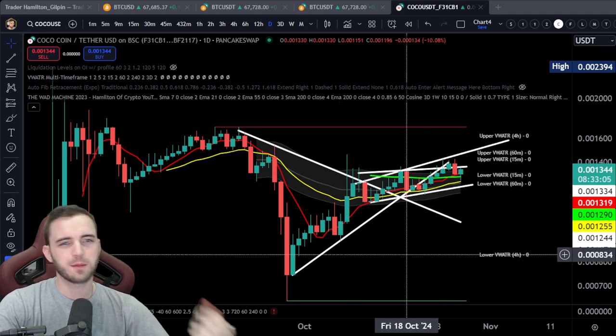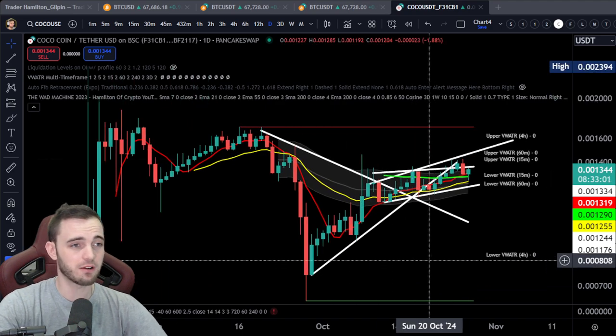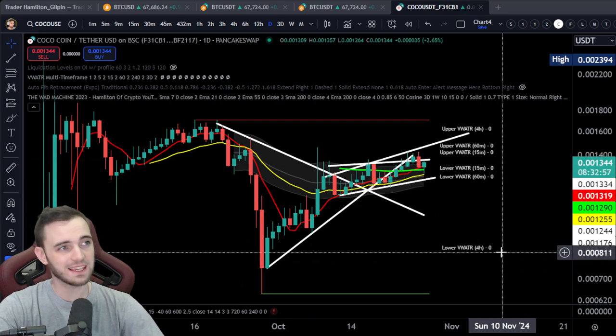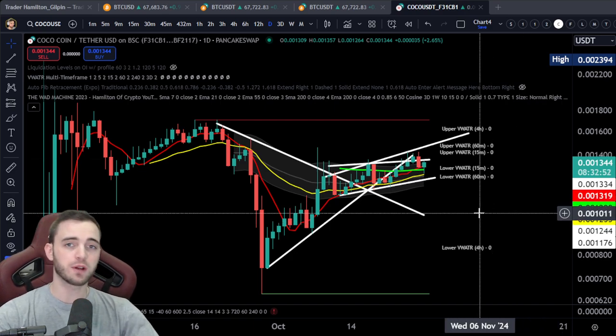Welcome back to another update on the Koko coin. We can see here we are continuing our recovery, and we're just going to walk through the daily, the midterm, and the short term for this coin in this update.